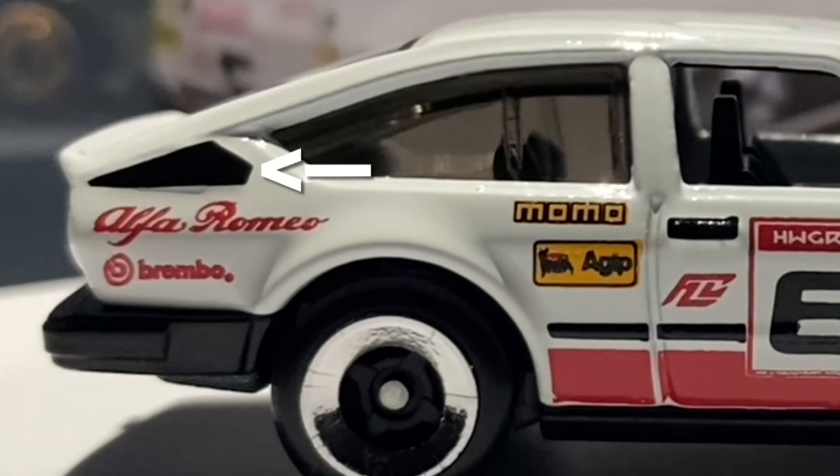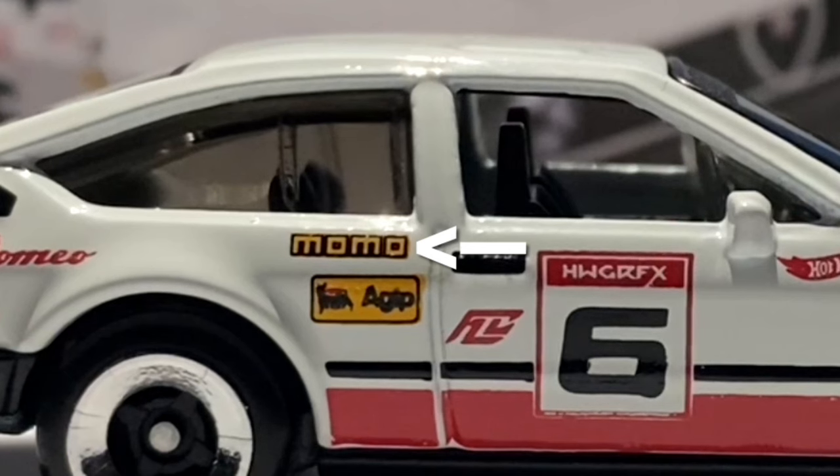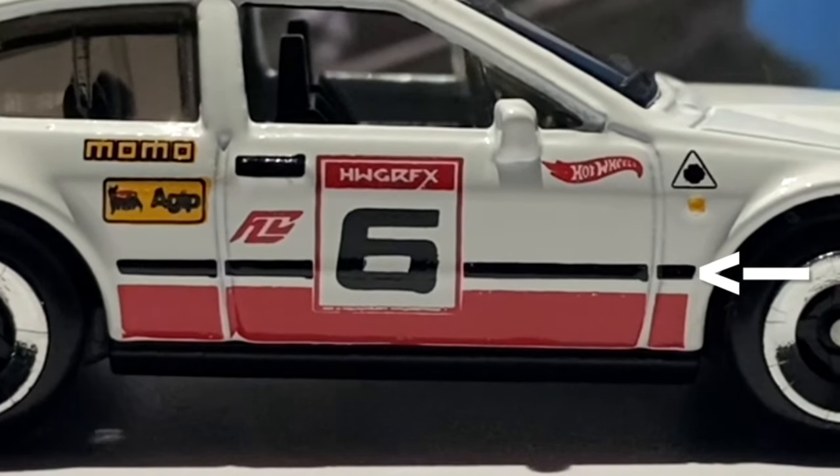There's plenty of tampo work on the side — this is premium-level detail. The rear vents are created through black tampo. The Alfa Romeo writing is done in red tampo, as is the Brembo sponsor — Brembo manufacture braking systems. The Momo logo features in yellow and black — they make alloy wheels, tires, steering wheels, seats, and gear sticks. The Agip logo is also in yellow and black — they are an Italian automotive gasoline, diesel, LPG, and lubricant manufacturer. The side trim is also tamped on in black and looks very realistic.